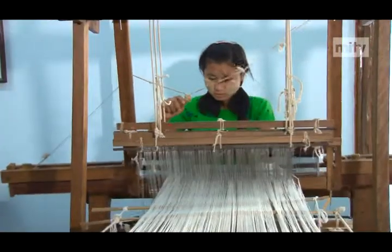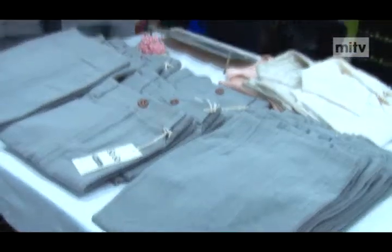Weavers from traditional weaving schools in Nyangshui, Tao Ji and Amarapura are also demonstrating the weaving process to the visitors.